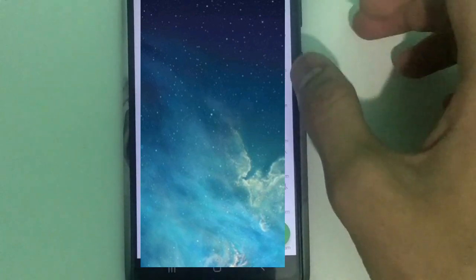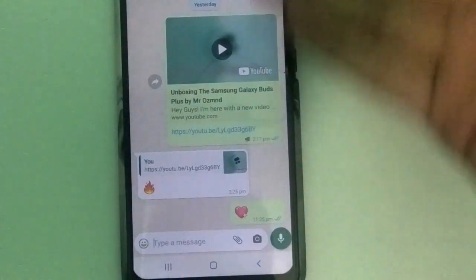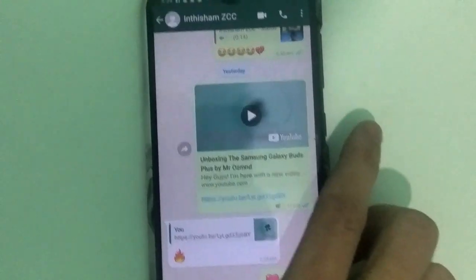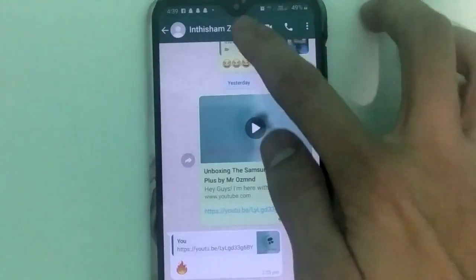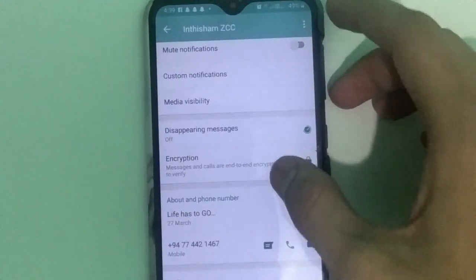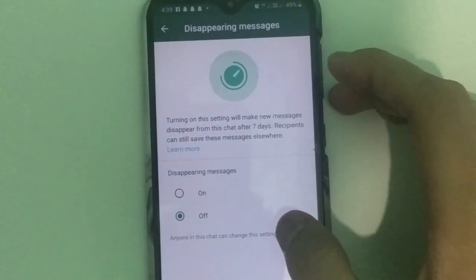Let's go to the next new feature. The next thing we are going to see is the sending messages. We'll go on and tap on one of my chats. We go ahead and press on the contact information, then swipe down, and here you see 'Disappearing Messages.' Click on it.